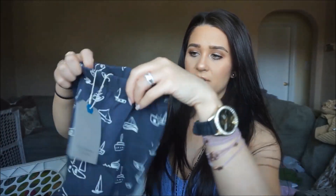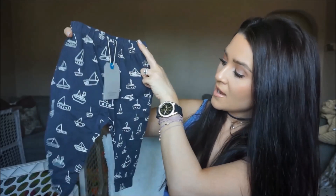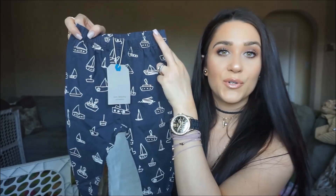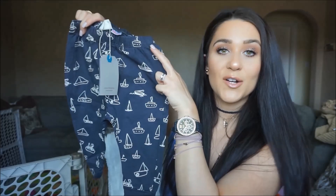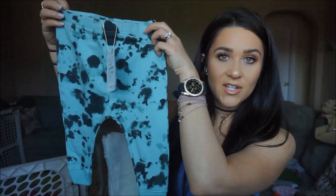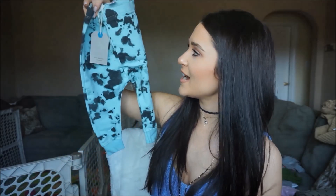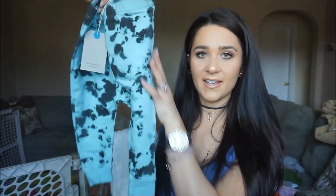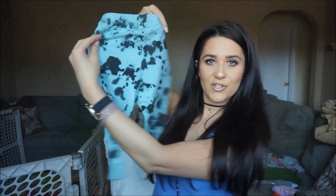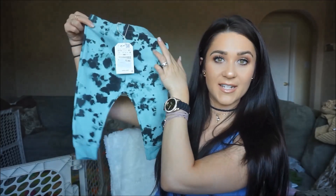Next is another cute pair of pants — these are very light so they're really nice for spring and summertime. They're just navy blue with cream-colored little sailboats, so adorable, and these were $12.90. Another pair of pants I got from Zara — oh my god, I'm obsessed with these. They're tie-dye, like a beautiful aqua teal color with navy blue tie-dye. So cute, and they were $12.90 as well.